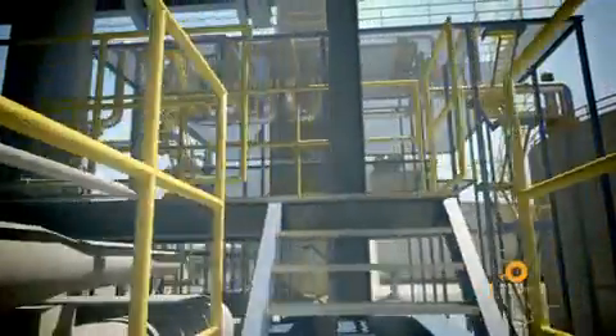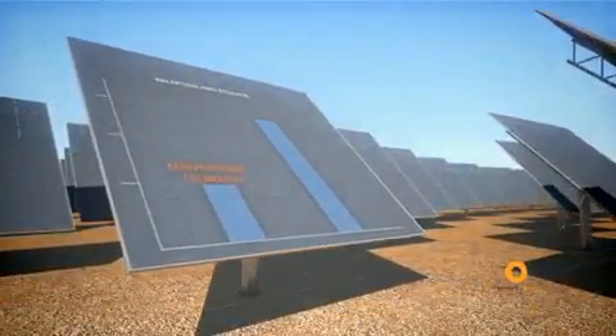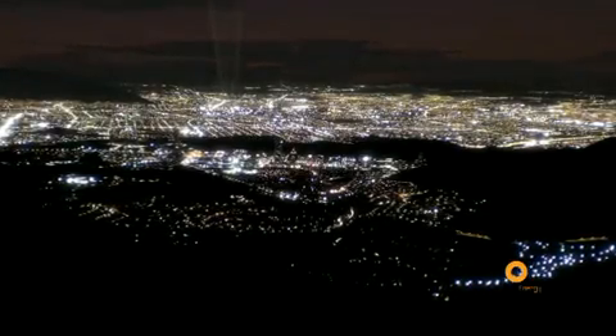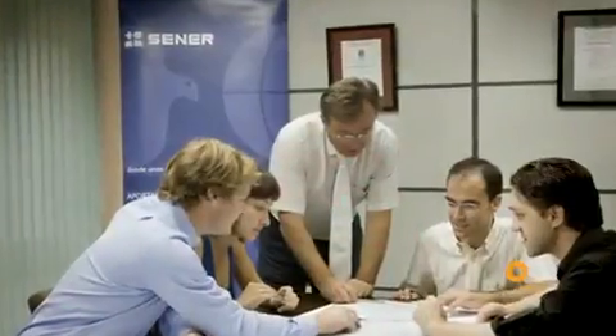This revolutionary process of receiving and storing energy ensures that the output from Hemosolar doubles that of any installation with the same power in conventional technology. This plant paves the way for new solar thermal power generation technology, which is capable of supplying 30,000 homes with clean, safe energy, of reducing CO2 emissions, and of even creating over 1,500 jobs.